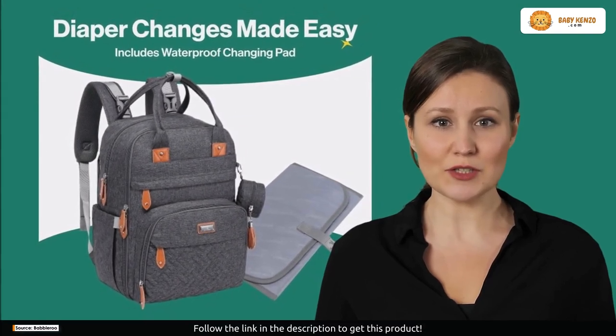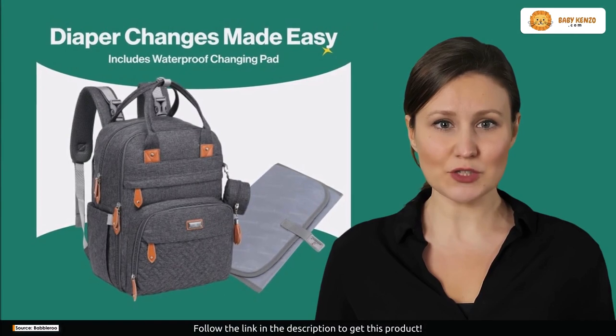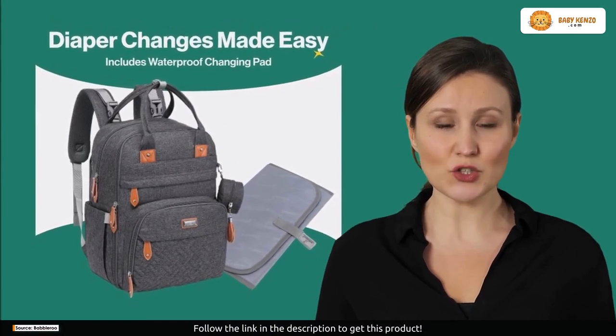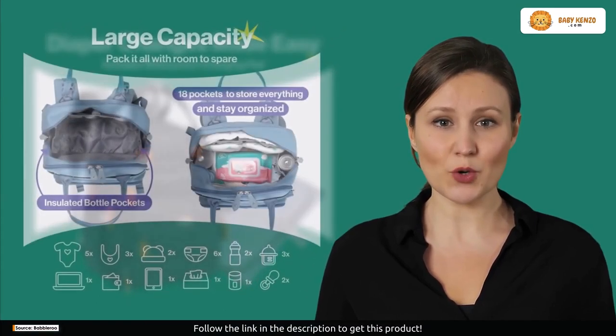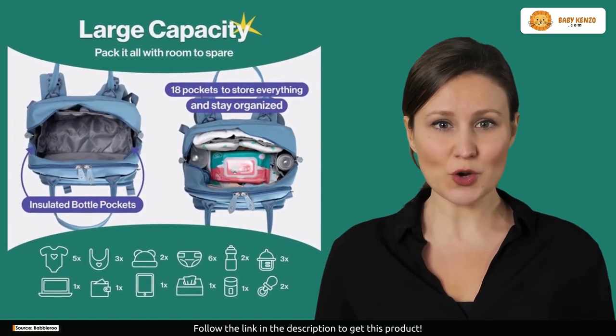Comfort meets cool with adjustable padded straps that provide ultimate comfort. The built-in stroller straps make it a breeze to travel with, and the contemporary design with multi-color options adds a touch of cool to your parenting style.